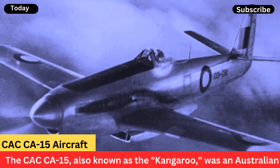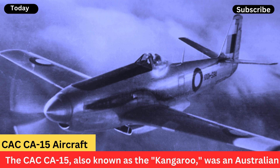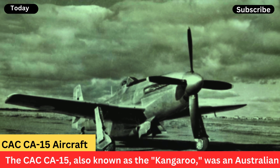Despite its promising design, the CA-15 never entered mass production, as the war was coming to an end and there was no longer a pressing need for new fighter aircraft. Only a single prototype was completed, which flew for the first time in March 1946.